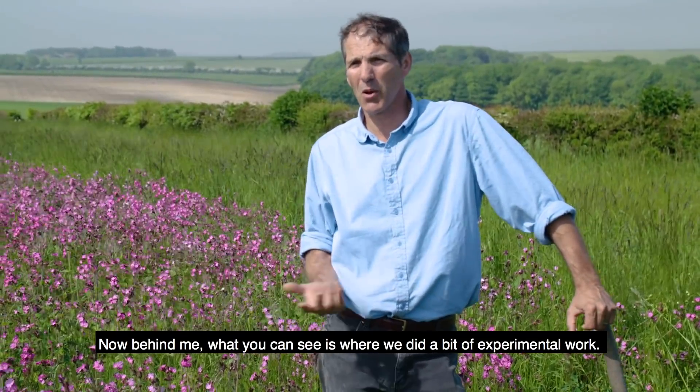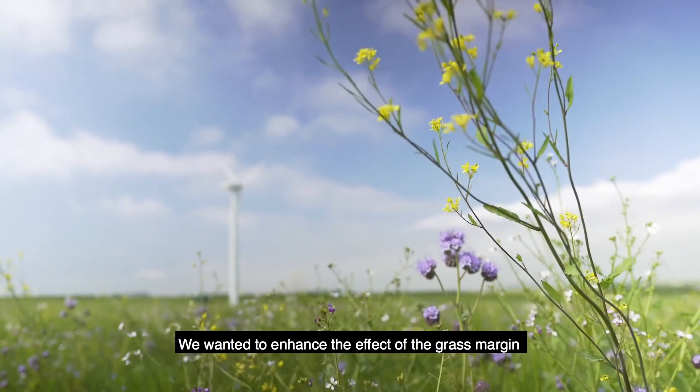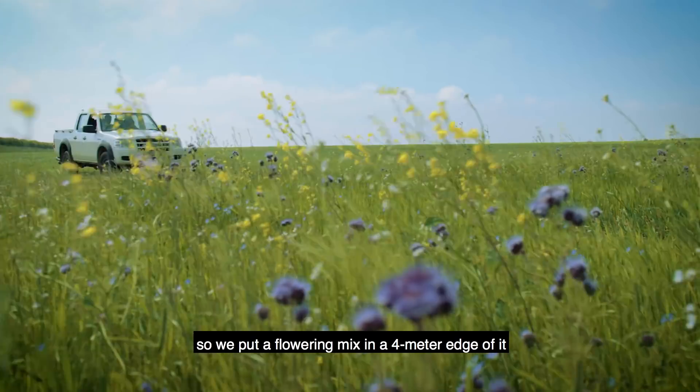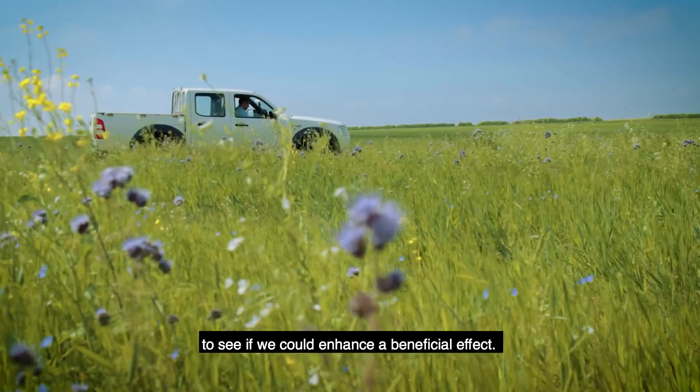Now behind me, what you can see is where we did a bit of experimental work. We wanted to enhance the effect of the grass margin, so we put a flowering mix in a 4 meter edge of it to see if we could enhance a beneficial effect.